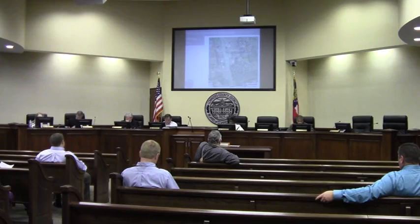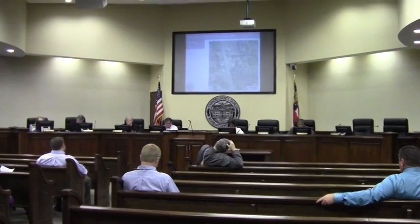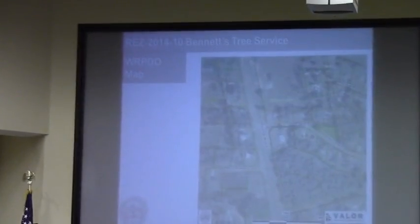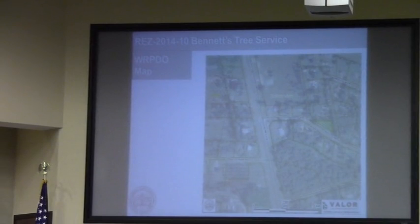REZ 2014-10, Bennett's Tree Services, Lot 22, Rezoning. 2811 U.S. Highway 41 South, R21 to C-H.